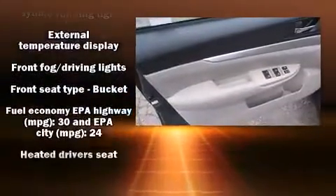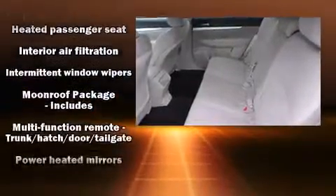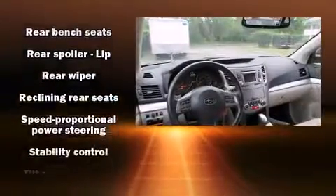Subaru also prioritized safety and security with features such as brake assist, anti-whiplash front head restraints, and four-wheel disc brakes with ABS.